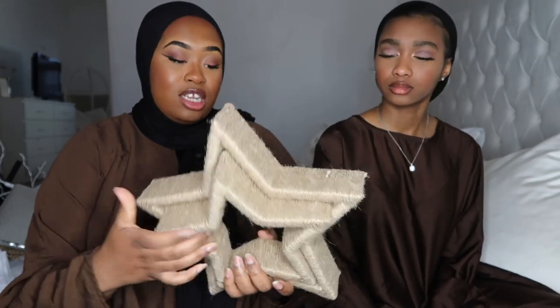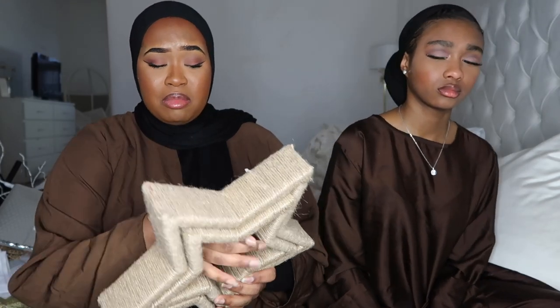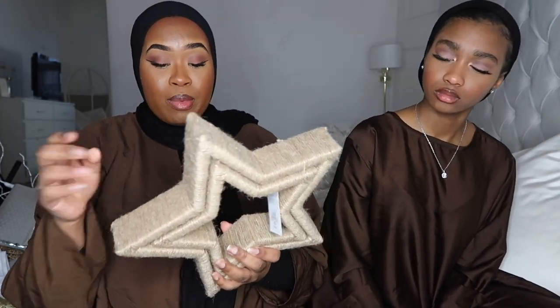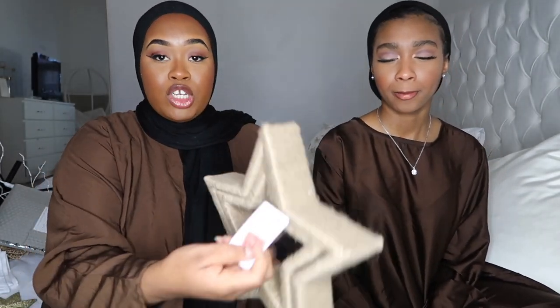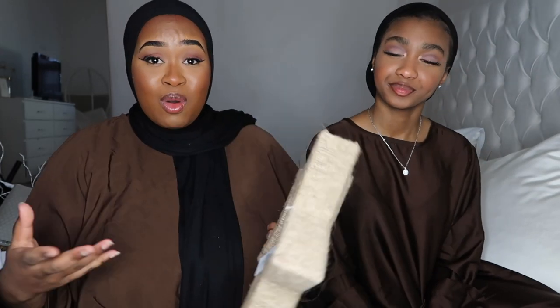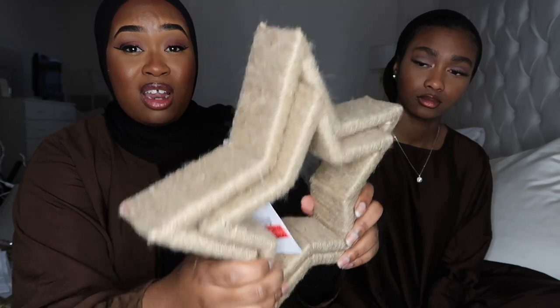Next I got this two-set from the reduced Christmas section at Primark — they're two star ornaments made of what I think is twine. Originally £10, I got them for £5 reduced. They're sturdy — like seriously sturdy! They still have reduced Christmas stuff at Primark, so if you're looking for things that could work for Ramadan, it's worth having a look.